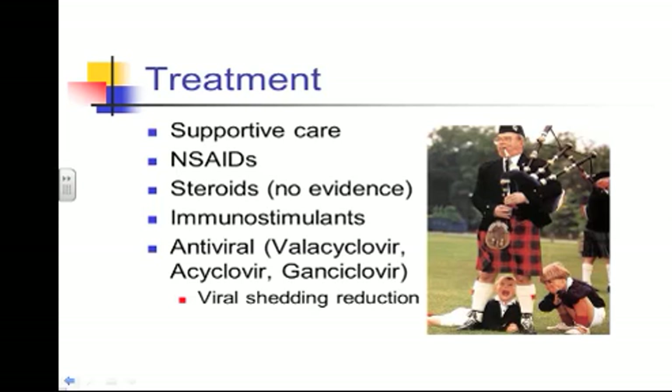So again, it gets back to the basics: good supportive care, good bedding, good footing for the horse.